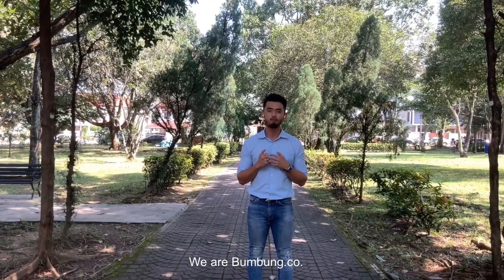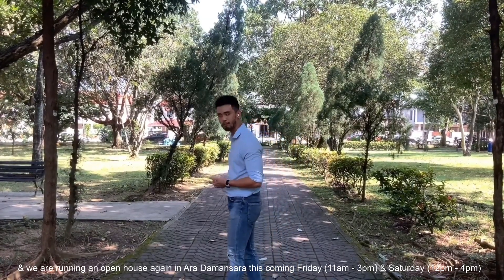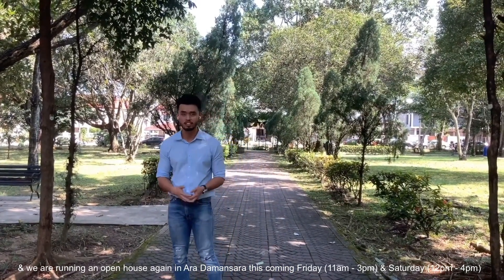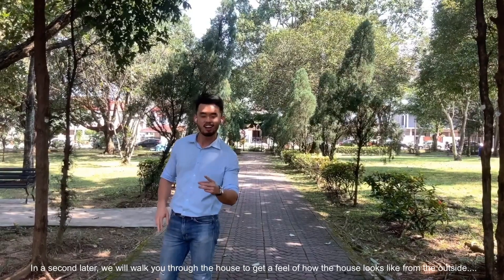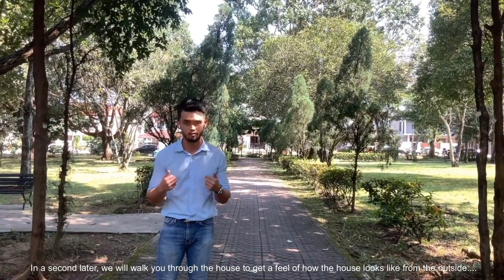Hi guys, we are Boombong.co and we are running an open house again in Ara Damansara this coming Friday and Saturday. In a moment we'll walk through to the house and get a feel of how the house looks like from the outside.